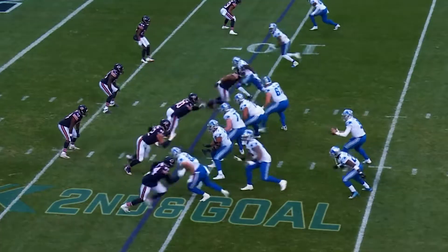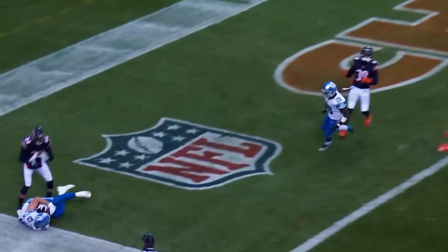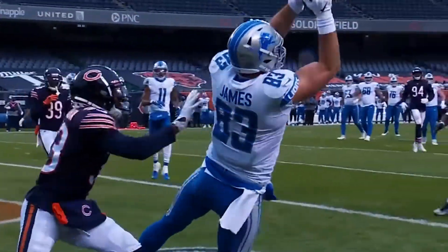Who else can do that? Mahomes can do that. Aaron Rodgers. That's about it. Jesse James for a touchdown. Go celebrate that one, Stafford. That was an unbelievable throw — that one was fun to watch. I'm going to go practice that one out in the NFL Films parking lot.